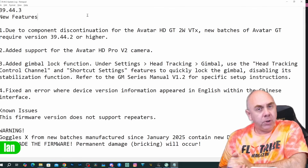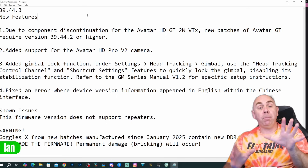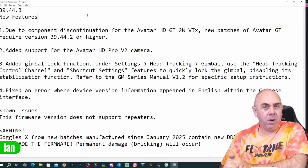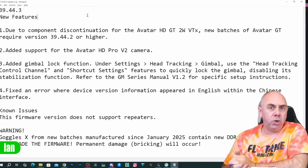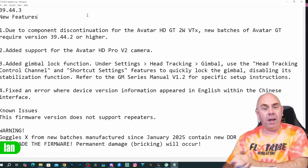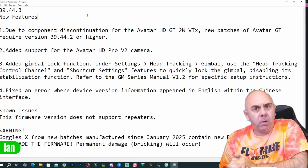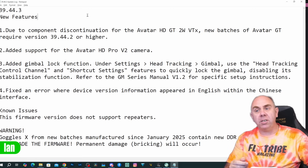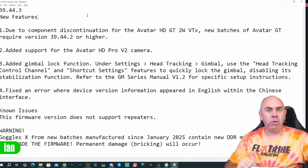So the very basics are: after a year, what you've got is a lock function on the gimbal and support for new hardware coming in the future — a new camera and a revised GT VTX. There are a few warnings in this firmware you should be aware of. This new firmware is not compatible with the Caddx relay module, so if you are using the relay, do not update. Caddx also warn that you shouldn't downgrade the Goggles X firmware to older versions if you bought them after January this year, again due to the new memory on board.